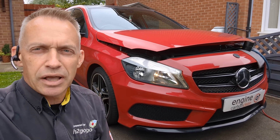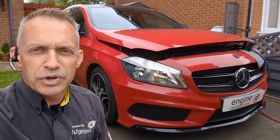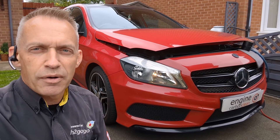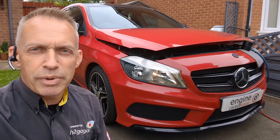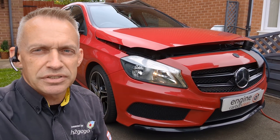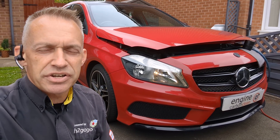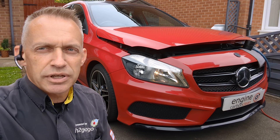Good job really. Although there's no DPF code in it right now, all the codes look like they were cleared just before purchase. However, the devil's in the detail. Looking back at the live data on the history of the DPF regeneration, it's not regenerated since he bought it. And looking at the preceding 10 regenerations in the history, the bulk of those had a fault.